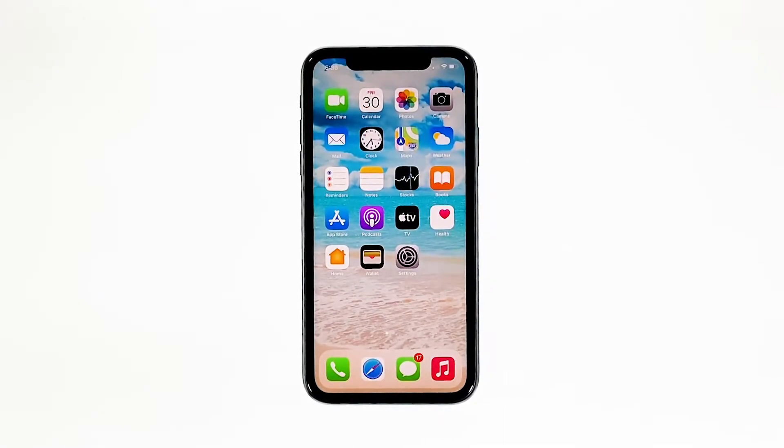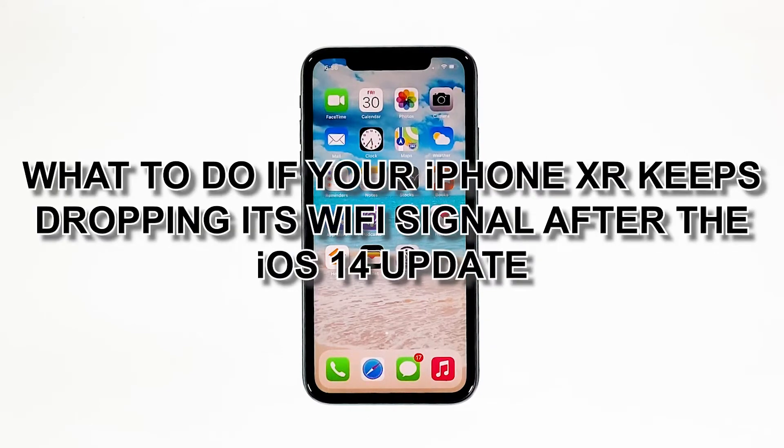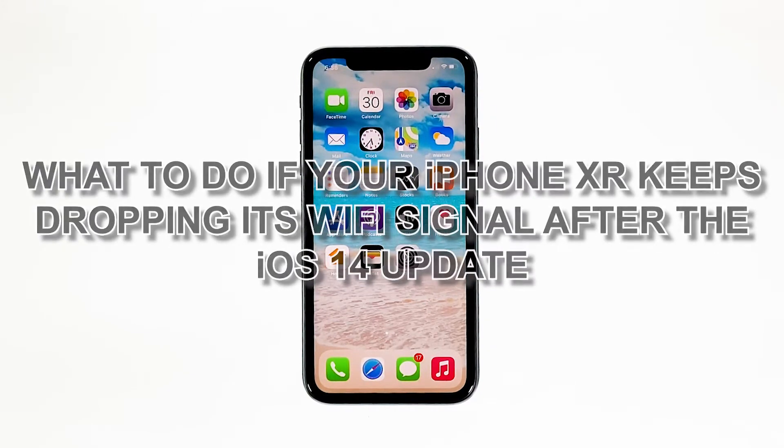When your iPhone keeps losing its Wi-Fi signal, the problem can either be with the network device or your phone itself. Some owners reported that such an issue occurred shortly after they've updated their phones to iOS 14. In this video, we will show you what to do if your iPhone XR keeps dropping its Wi-Fi signal after the iOS 14 update.